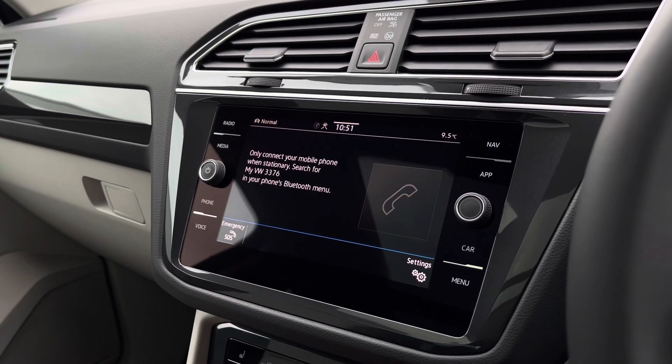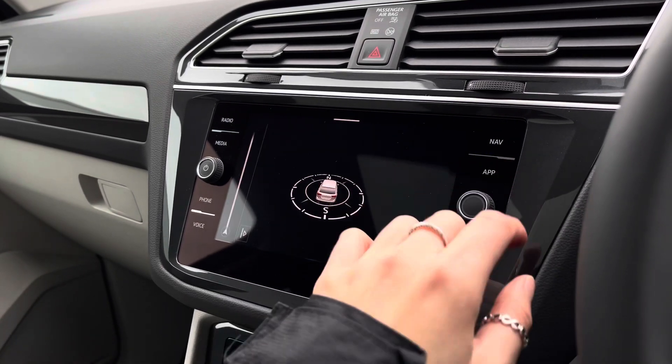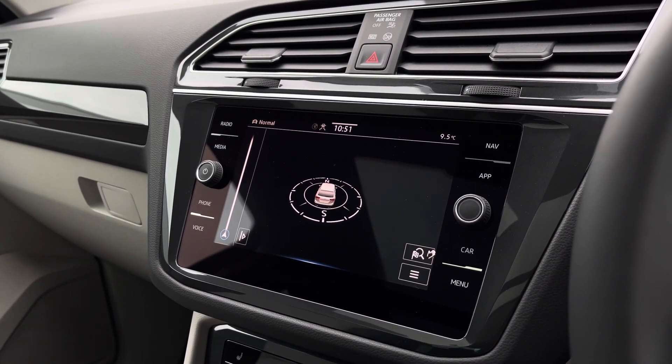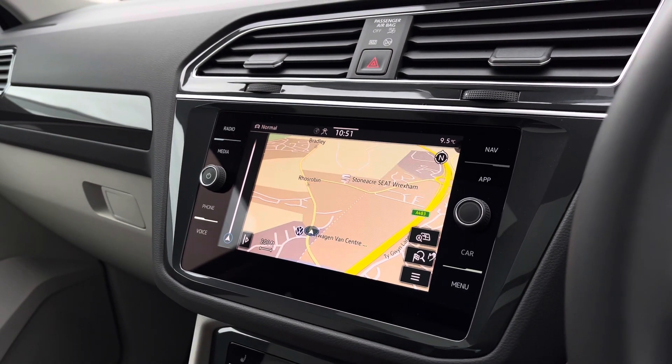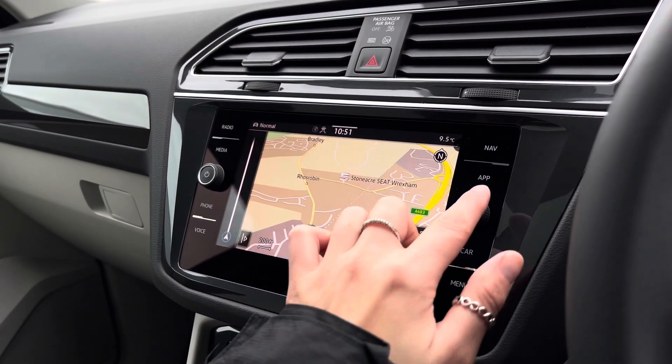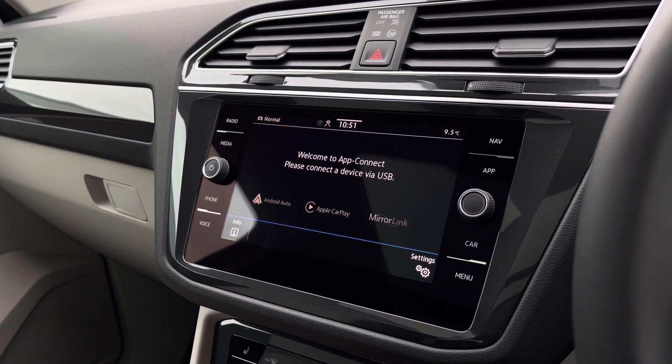We also have Bluetooth, allowing you to make hands-free calls safely. You can also pair your phone to the car to listen to your own music. We also have satellite navigation — as seen on your cluster display, this will help you when planning your routes as well as providing you with the quickest ones.